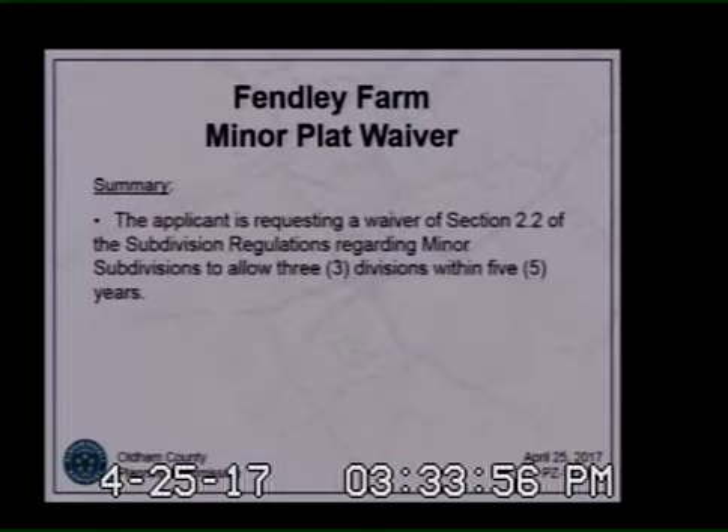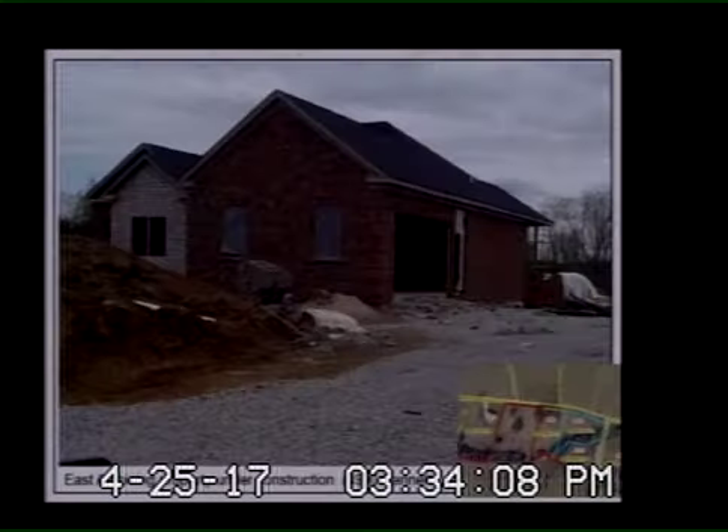In summary, the applicant is requesting a waiver of Section 2.2 of the subdivision regulations regarding minor subdivisions to allow three divisions within five years. That is all that I have.